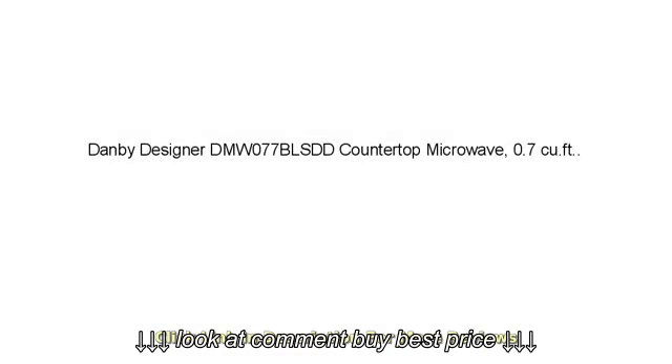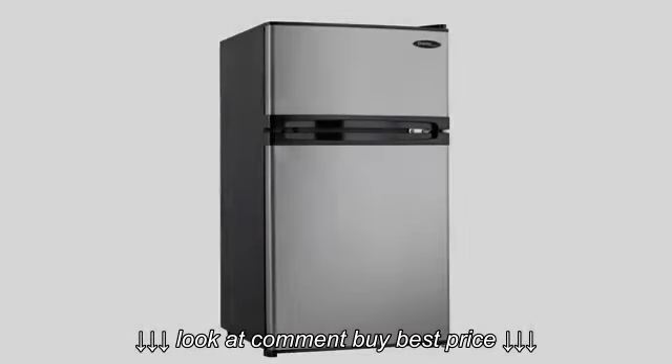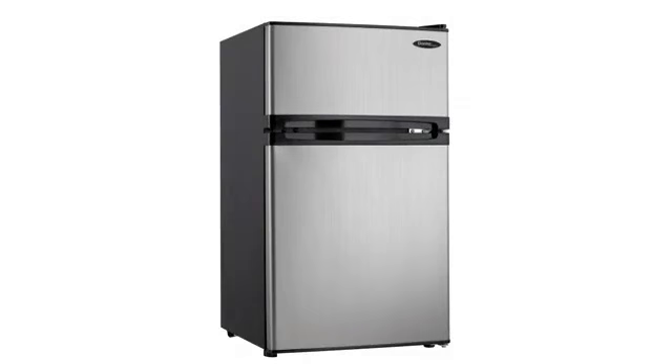I needed a basic microwave. Nothing fancy. Let's face it, no kitchen can function, can live without one. Don't know how the settlers survived, lol.